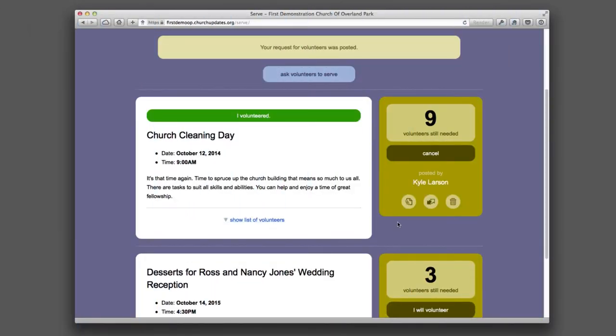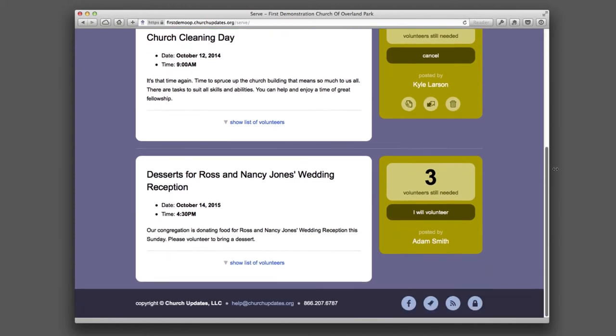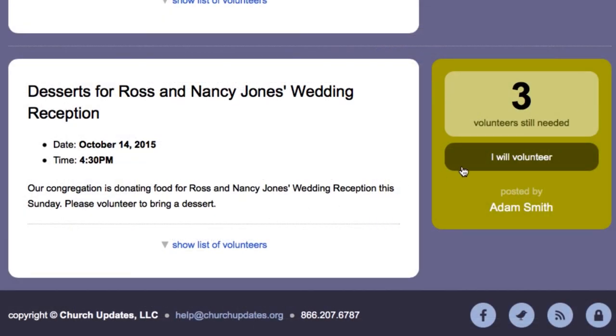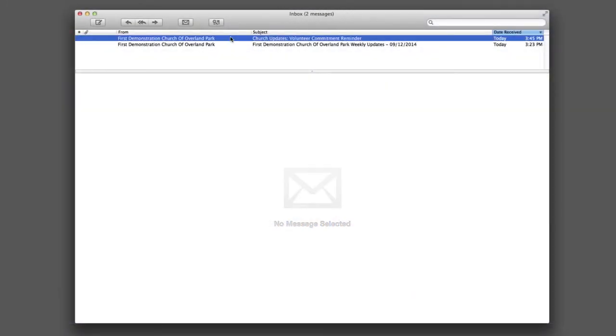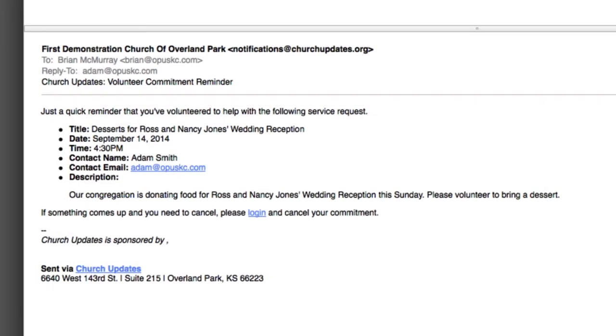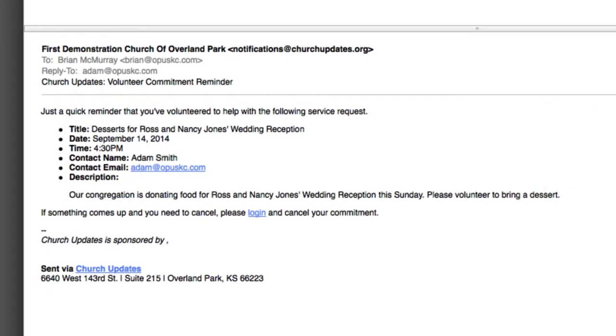Church Updates communicates your volunteer needs to the congregation and provides a quick and easy way for members to volunteer and schedule their service. What's more, two days before her volunteer service is scheduled, the member automatically receives a Church Updates reminder email. It doesn't get any easier than this.